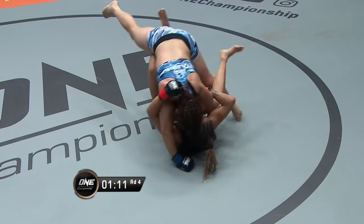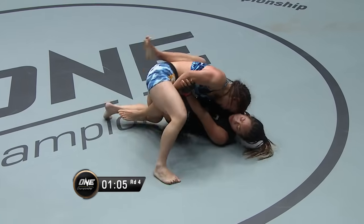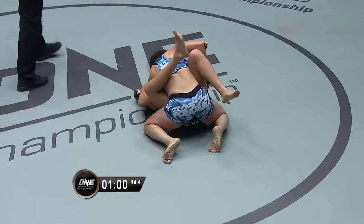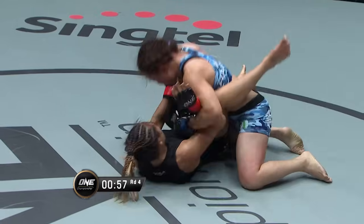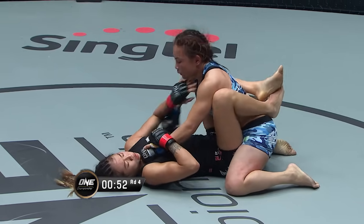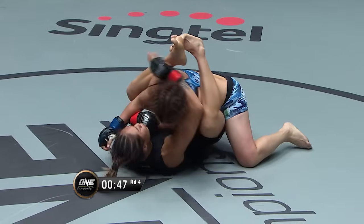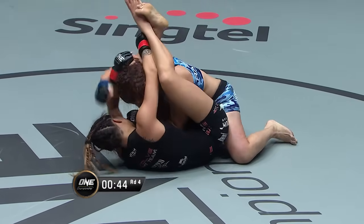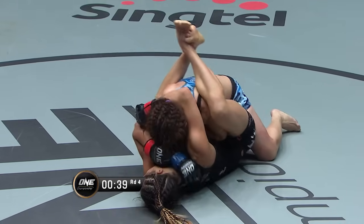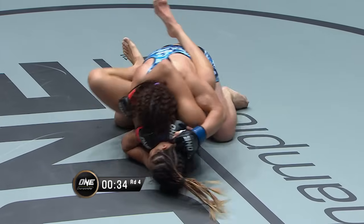Elevates the body with the butterfly hook — that foot underneath the thigh — trying to get her other leg on the inside as well. Angela Lee under a minute remaining, you can see her trying to shove the arm through to threaten the triangle, but Yamaguchi's wise to it, not letting her pop her hands out. Close guard from Angela Lee. 40 seconds on the clock. No chance for Yamaguchi to posture up at the moment — Lee closing her down.